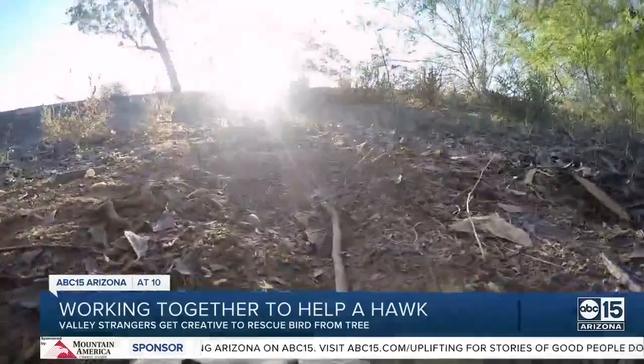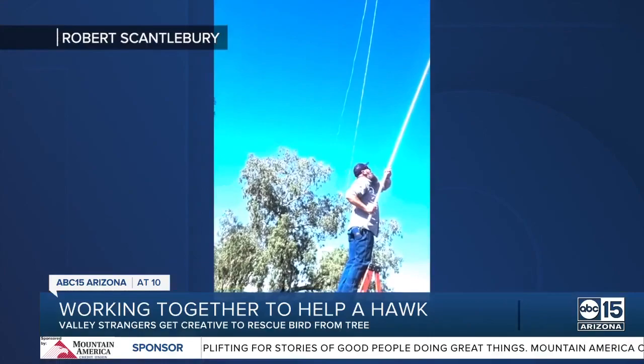So a group of pool workers and other bystanders pushed themselves out of their own comfort zone, using a mixture of pool toys to get the hawk down — basically attaching a knife to the end of a pool skimmer to free the bird by cutting the fishing string it was tangled up in.